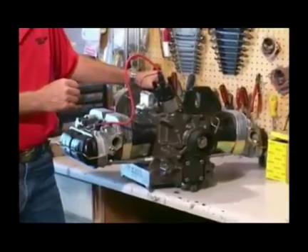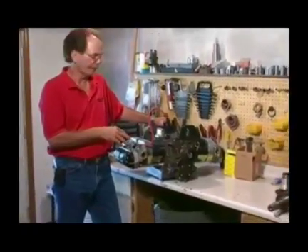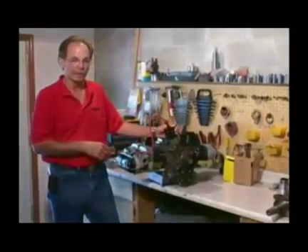The 72-inch prop in terms of static thrust compared to a 60-inch prop: you're looking at 350 pounds for the 1.6 to 1 redrive versus 200 pounds for a direct drive motor.